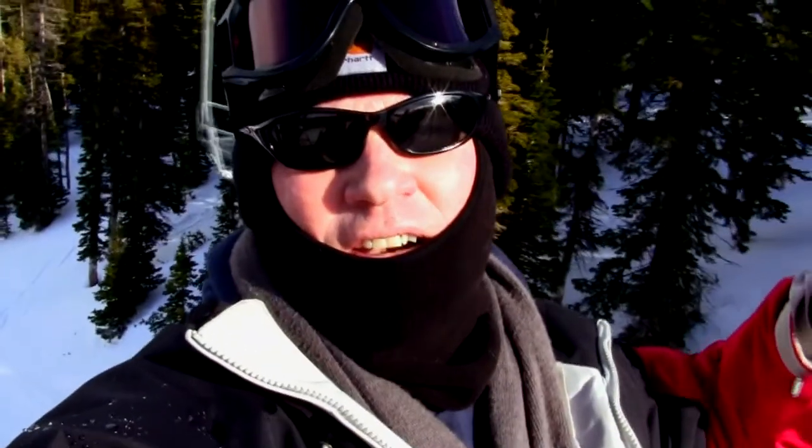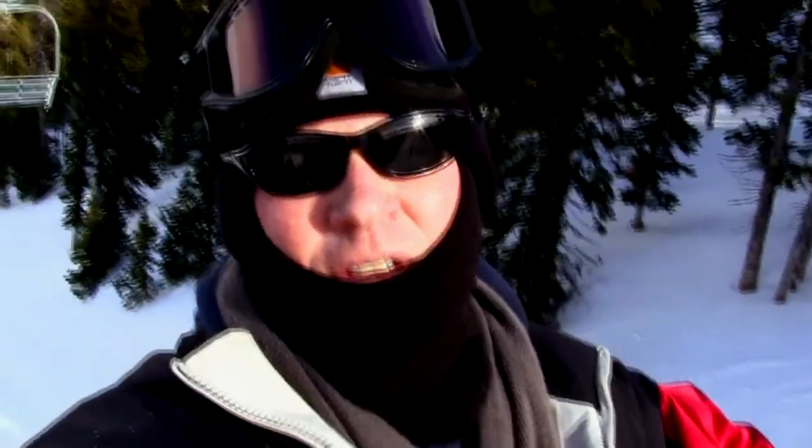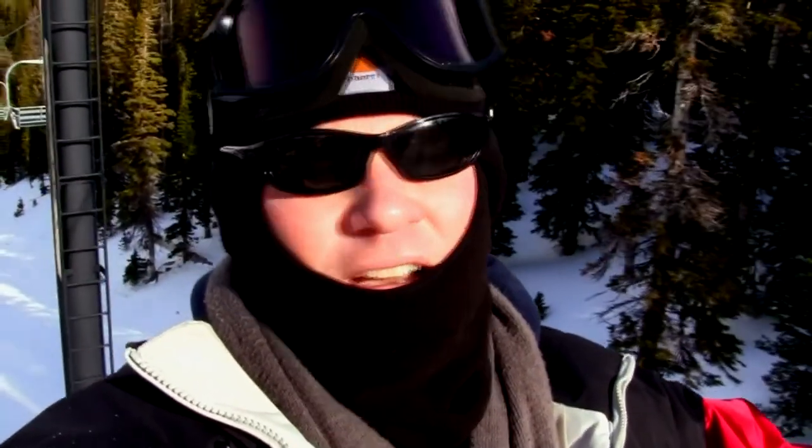Howdy howdy, Twin Falls real estate guy here. Guess what? We're taking a ski lift up — we're gonna ski Everest today! We're at Pomerelle ski area and conditions are incredible, some of the best snow in Idaho. Anybody wanting to check out a new place or hasn't been around this area — if you're ever in southern Idaho, come to Pomerelle. It's a great place, only about 70 miles from Twin Falls.